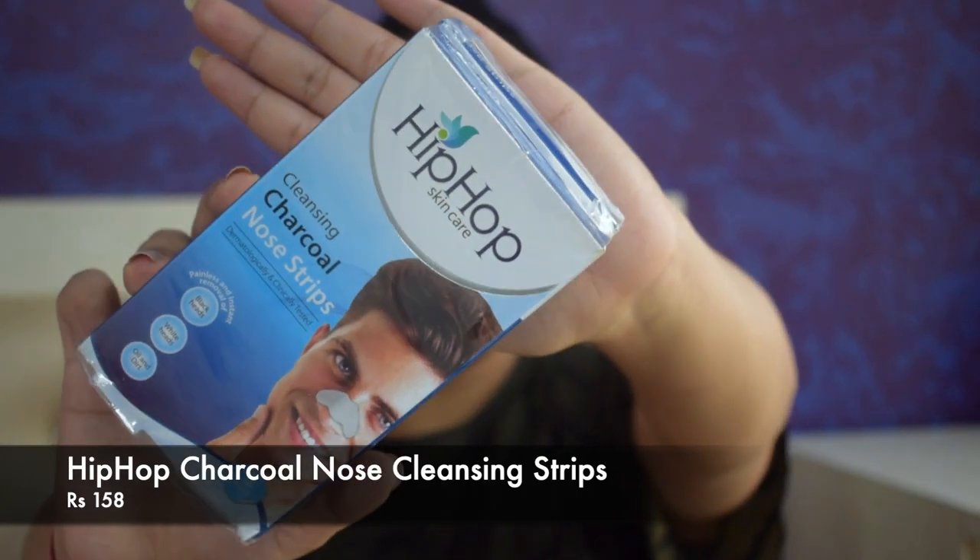I got the Hip Hop Skincare Charcoal Nose Strips for my brother. This is a pack of two with each pack having three strips, so six strips total for Rs 158, which is pretty decent. We have tried a lot of different brands for nose strips and they work really well — you get rid of all the whiteheads and blackheads from your nose — but this particular nose strip didn't work for us at all. They didn't stick to our nose. We followed all the instructions and we've used plenty of nose strips before, but these didn't work for us. So I would not recommend this.